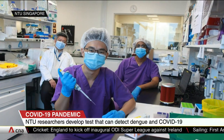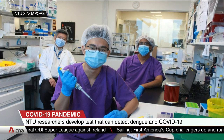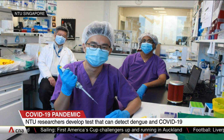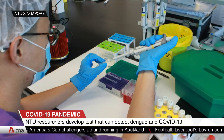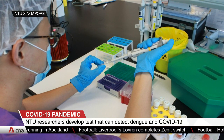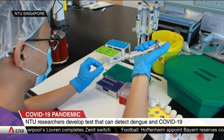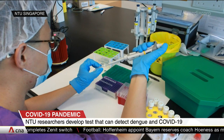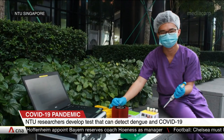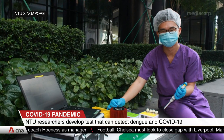Besides COVID-19 and dengue, the test also works for other viruses and bacteria. The portable test is faster than current PCR laboratory tests because it removes the step of purifying viral genetic material from swab samples. It's also cheaper to run because it's not reliant on purification chemicals currently in shortage worldwide, meaning the tests could be used more widely for screening and research, especially in places with limited laboratory capabilities.